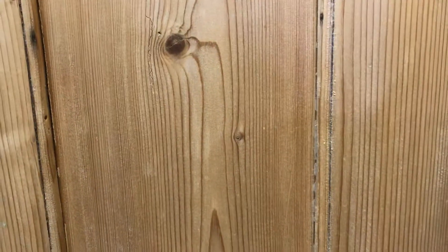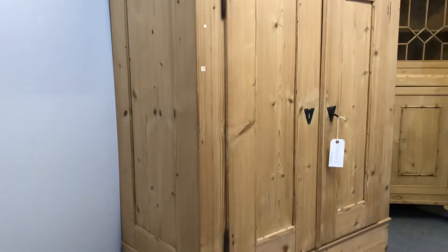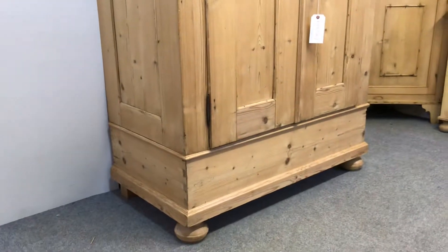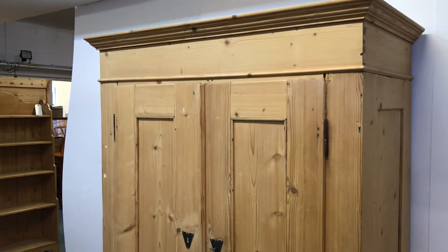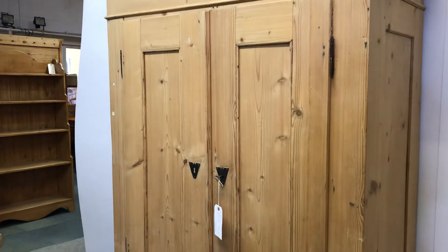I can put a hanging rail in the top for you. I'm very happy to come and deliver it and assemble it — just let me have your postcode so I can give you a price for delivery. If you're too far away or confident assembling it yourselves, I can record a video of me assembling it that you can use as an instructional video.